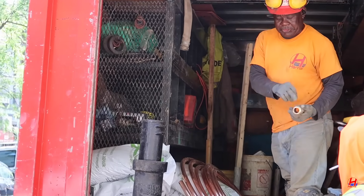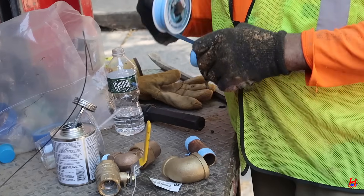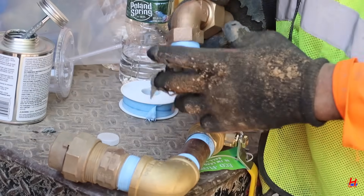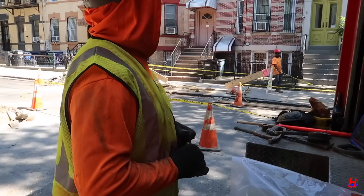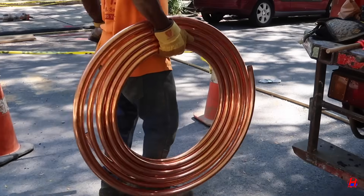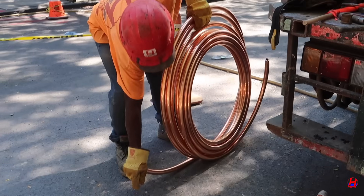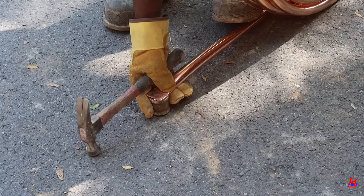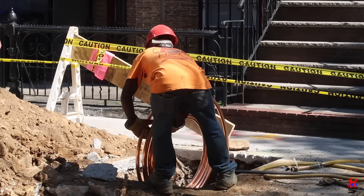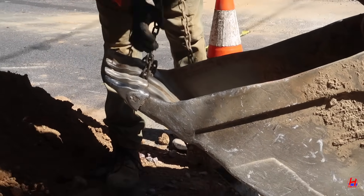Fittings are prepped and the new 1-inch domestic copper line is ready. This ensures safe water for drinking, cooking, and showering. NYC is actively replacing lead lines — copper keeps your water safe and city compliant. Bonus tip: copper is naturally antimicrobial. The crew guides the copper line through the excavation to reach the sidewalk. Every step meets New York City plumbing standards for safety and durability. That's why hiring licensed plumbing contractors matters.